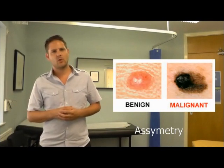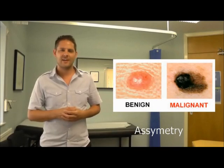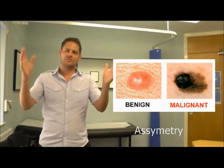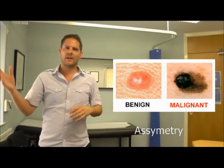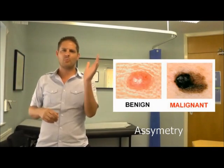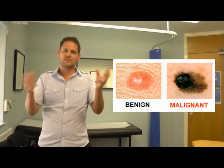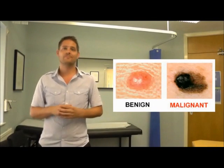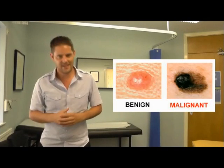A stands for asymmetry. A nice normal looking mole has two sides to it which look almost identical. You wouldn't expect one side to look strange and another side look completely different — it should look symmetrical. Put a mirror in the middle and one side should look much the same as the other. A dodgy mole is asymmetrical.